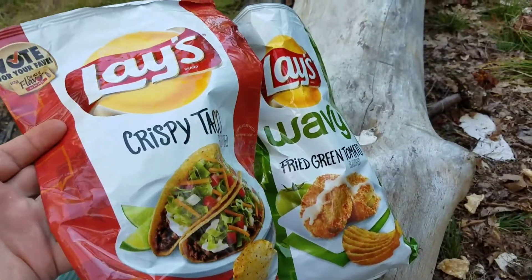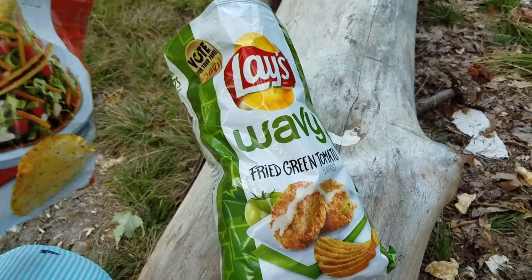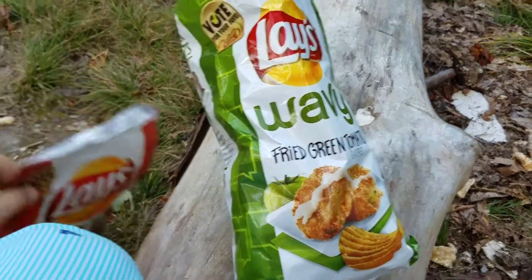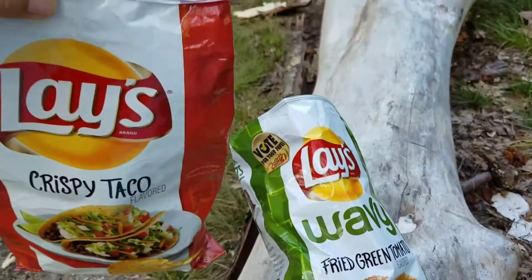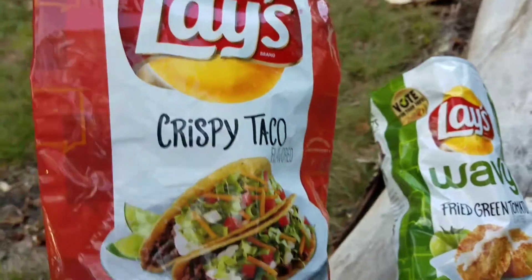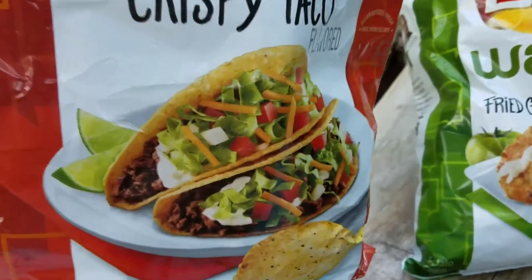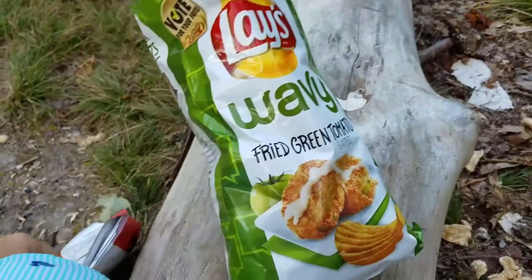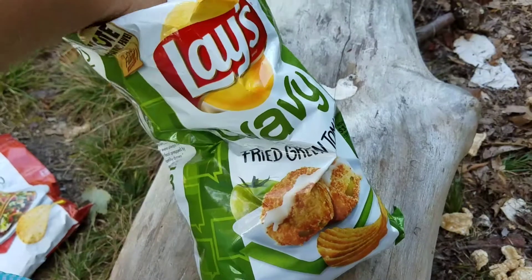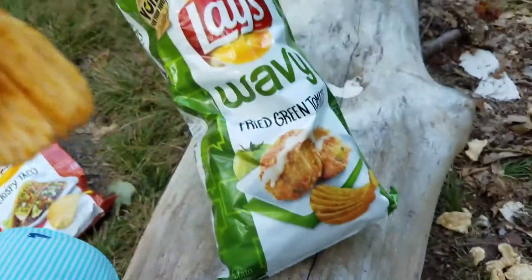Of the two, I'm an absolute coin toss — I might even like the fried green tomato a little bit better, just because the chip texture is better with the wavy variety and it's certainly a more unique flavor. The crispy taco is good, no problem finishing the bag, but the more I taste it, it really is that super American gringo style taco seasoning mix flavor. Which is cool — it is what it says.